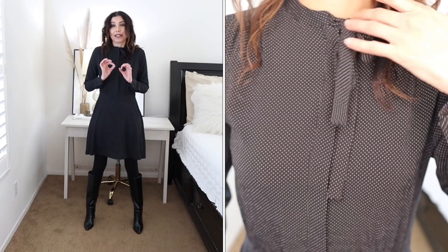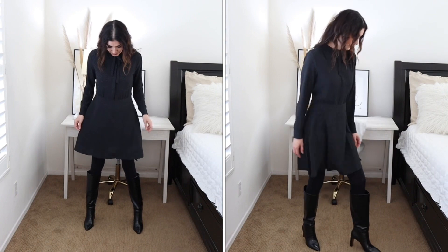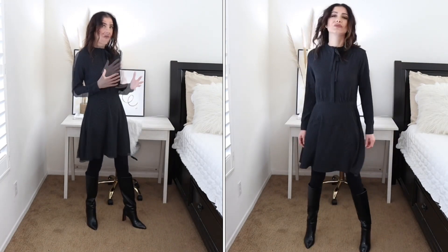Another outfit idea is to wear a black dress. In this case I have this black dress that has a tiny little dot, which looks pretty cute, and it has this bow that adds a little bit of extra flair to the dress. I'm pairing this dress with black tights — and if you haven't seen my video about how to style black tights, I highly recommend you watch it, linked in the description box below. I'm pairing these two with tall boots for a more casual fall vibe.